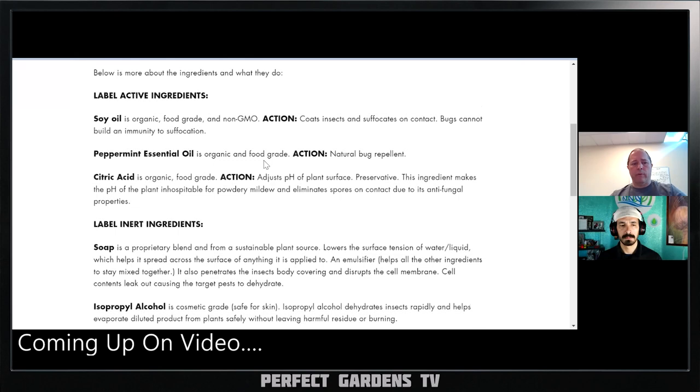Peppermint oil — if anybody looks into this, some people use peppermint oil in their house to keep spiders away because spiders do not like the vapors off of peppermint oil.